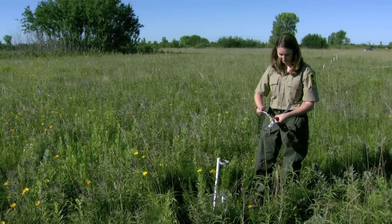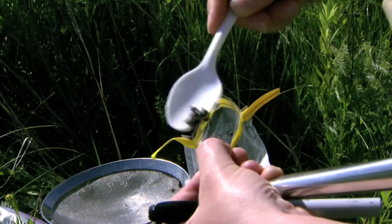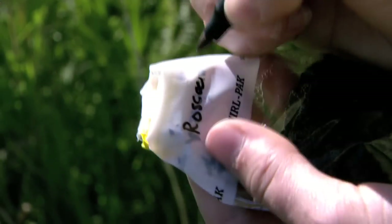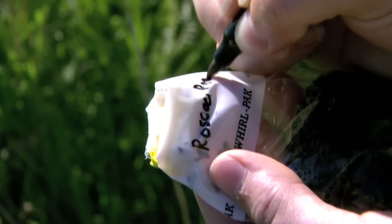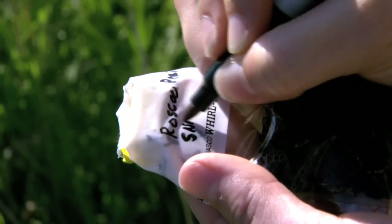Boyd will freeze the bees for the time being. Later, she'll put them on pins, label them, and enter the information in a database. Eventually, the specimens will become part of the University of Minnesota's insect collection. This database is going to be a great tool, because it provides that baseline data for all the other surveys that come later. People will have something to compare their research with and to learn how things have changed.